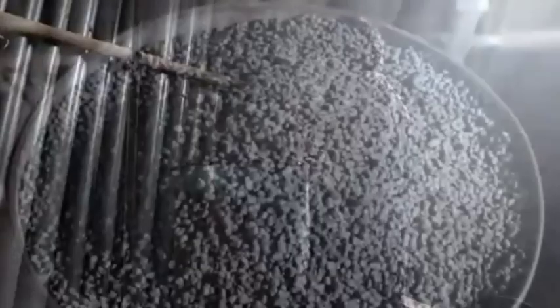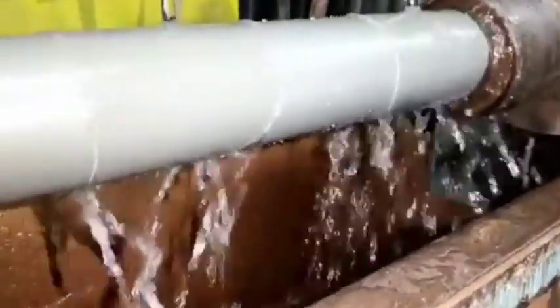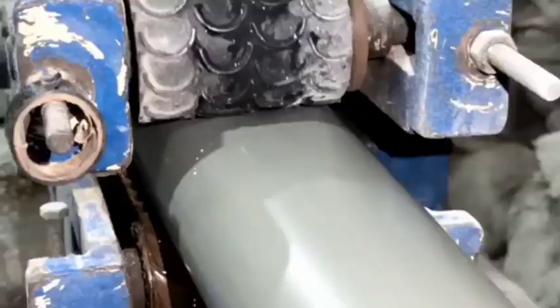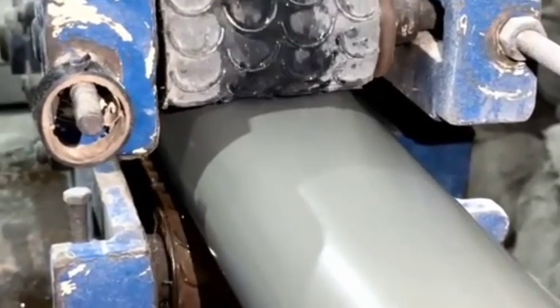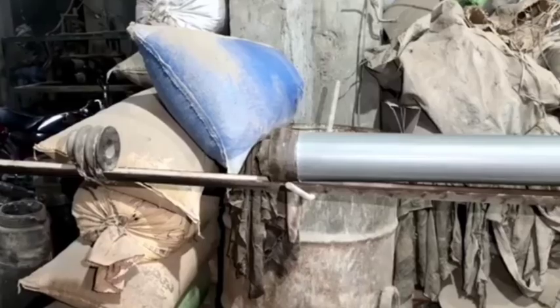The pipes undergo testing for strength, durability, flexibility, and other required specifications. Quality control ensures that the pipes meet industry standards and are suitable for use in various applications like plumbing, drainage, or irrigation. Finally, the pipes are packaged and distributed to markets for use in construction and other industries.